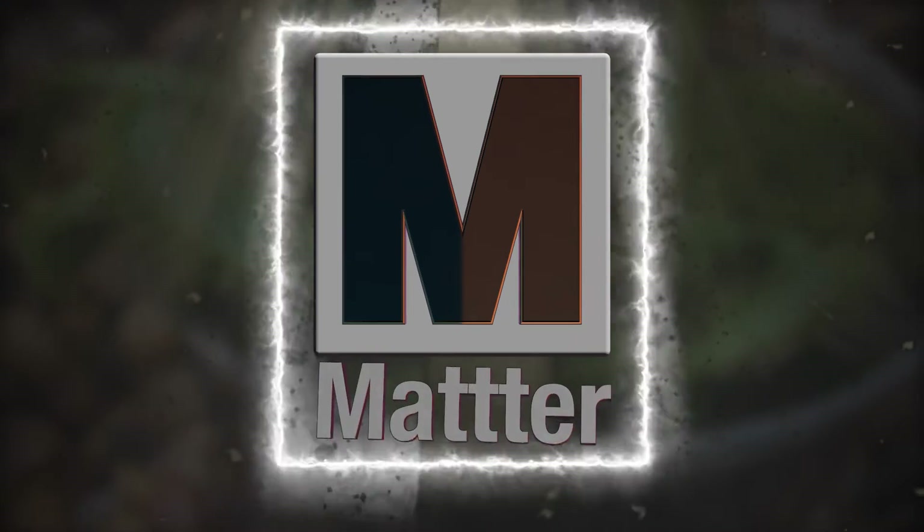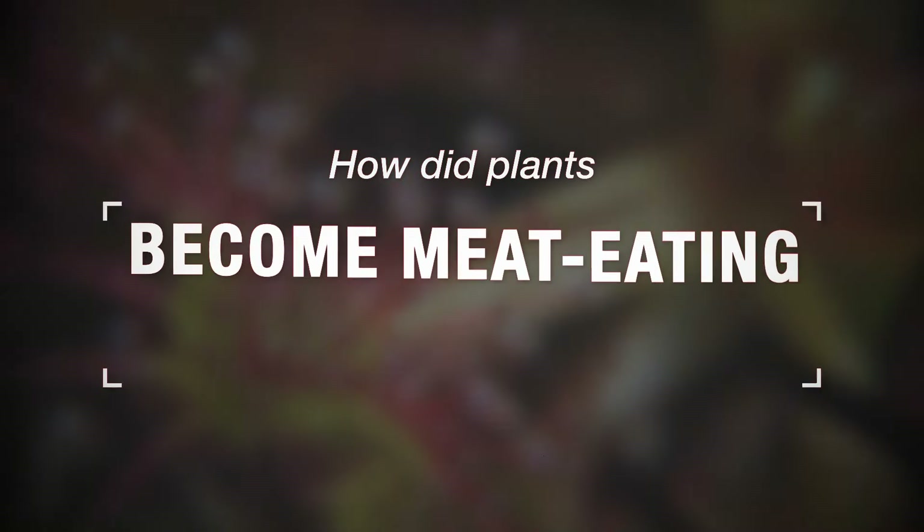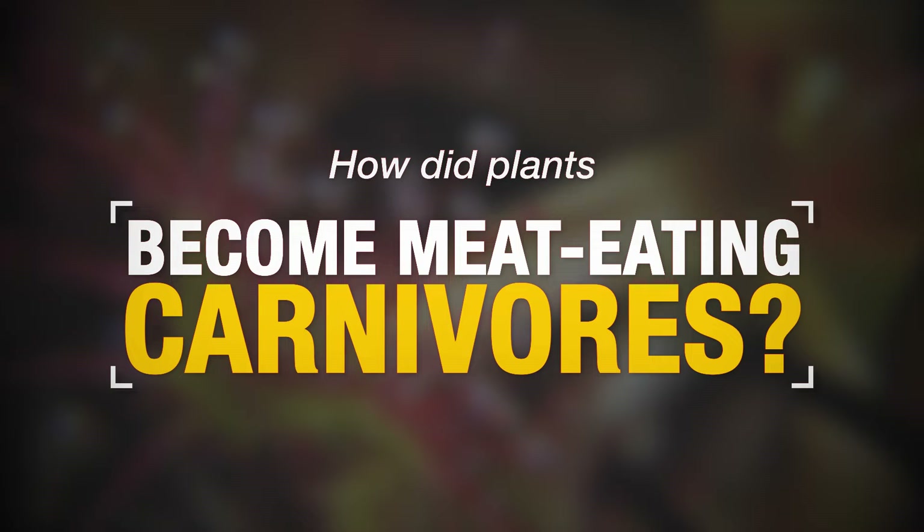This is Matter. And here's the scientific breakdown on how innocent little plants evolved into meat-eating carnivores.